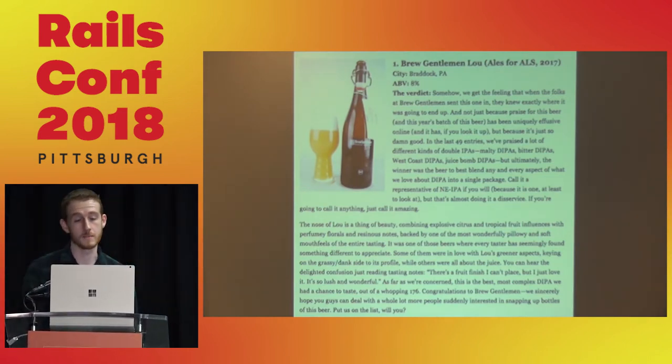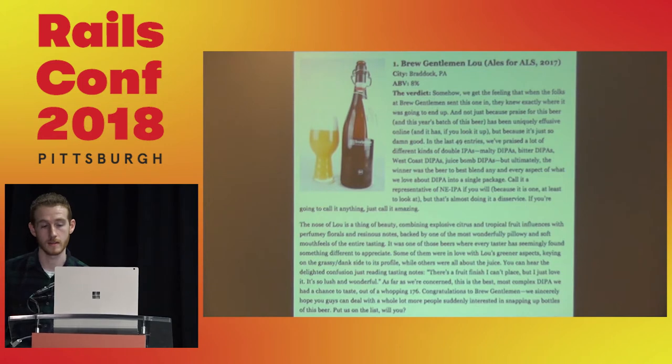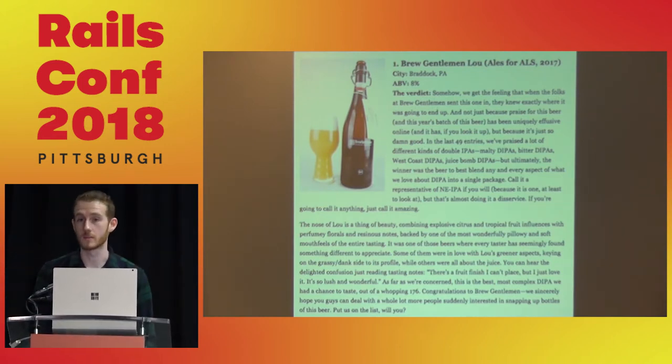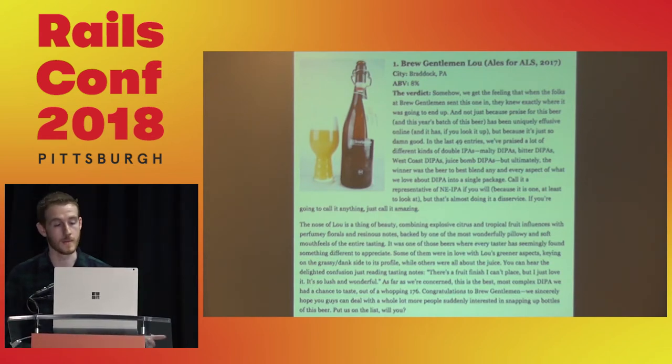This is a screenshot from Pace Magazine. The quote reads: 'This is the best, most complex double IPA we had a chance to taste out of a whopping 176,' and that's nationwide. So we're making some really awesome beer, and a lot of that credit goes to the brewmaster, brewing staff, and co-founders for the talent they've managed to acquire.